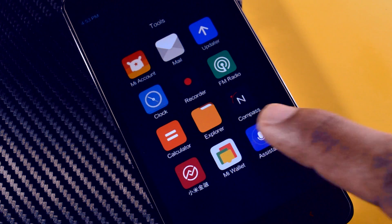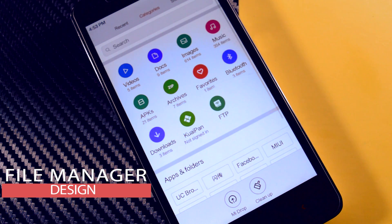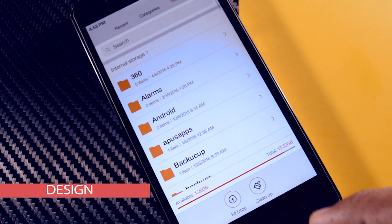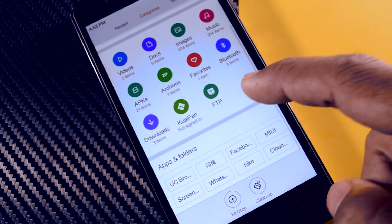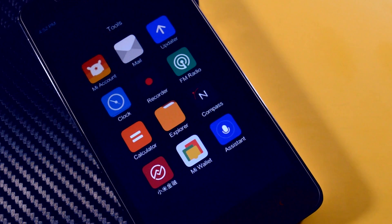The next major change is the newly designed file manager, which now has three different sections — recent, categories, and storage — making file navigation easier and less time consuming. It also has the option to hide your entire folder.